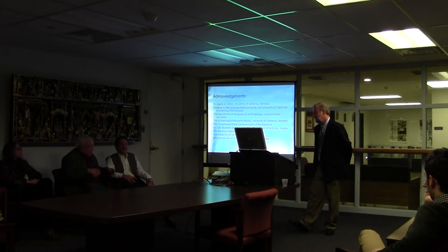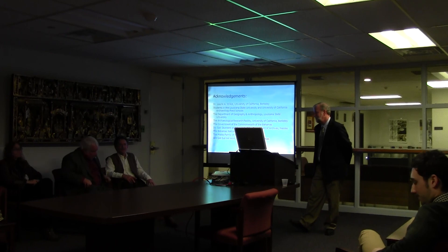The moderator suggests continuing the conversation over wine and refreshments, and thanks the speaker.